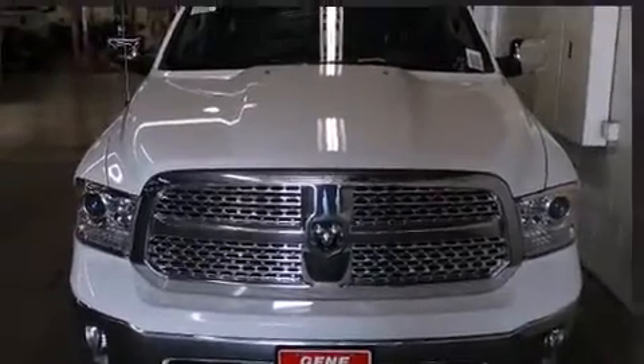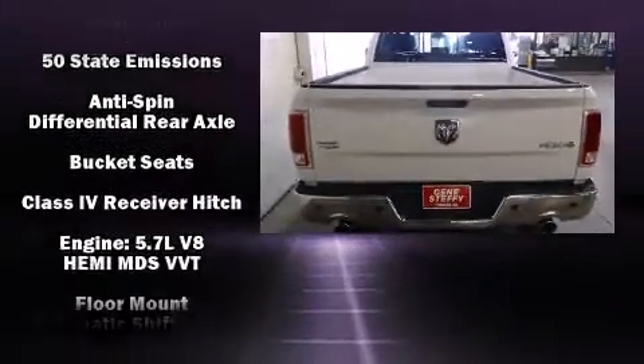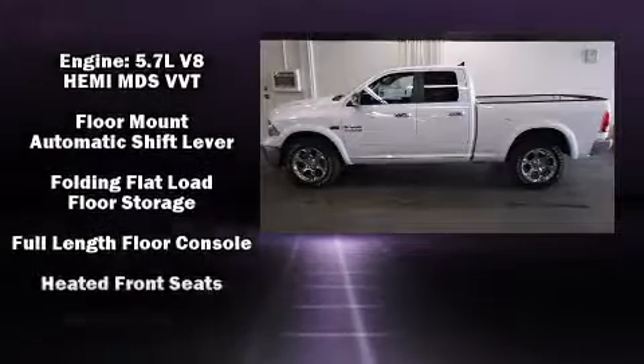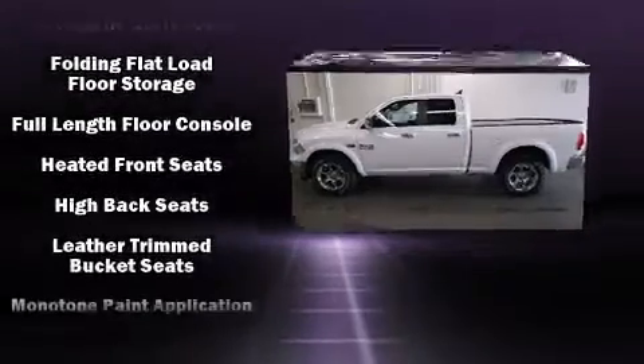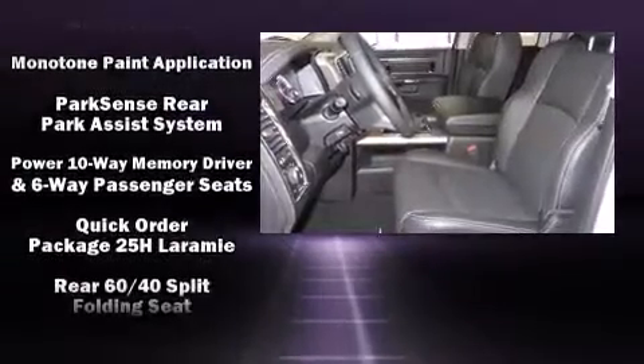Premium sound drives 10 speakers, providing you and your passengers a sensational audio experience. Safety equipment has been integrated throughout, including head curtain airbags and front and side impact airbags.